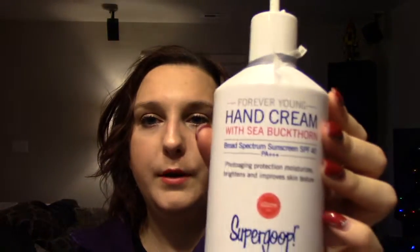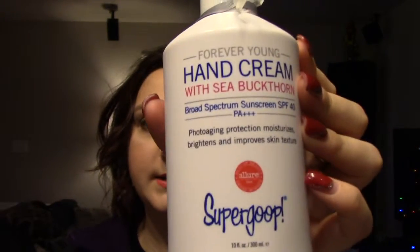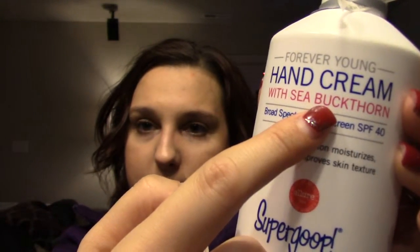Also from Birchbox, I got this Supergoop hand cream, which also has, as you can see, SPF 40 in it, which is awesome because I work downtown, so I walk to lunch and there's the sun and UV rays. So I wanted something with extra SPF that I could put on right before I go to lunch or leave the office. The unfortunate thing is there's no top on it because the top broke off in shipment.